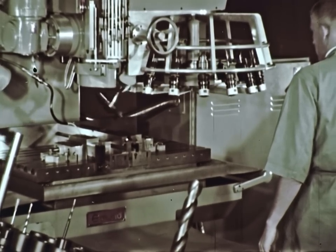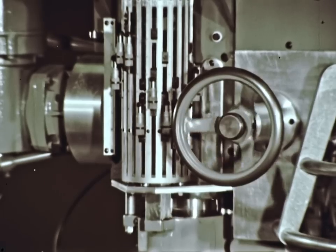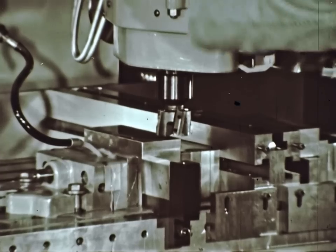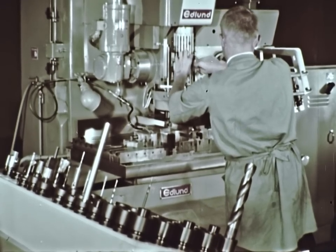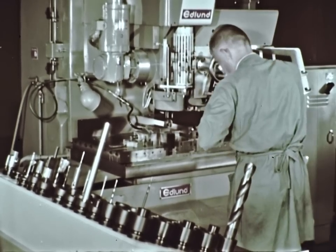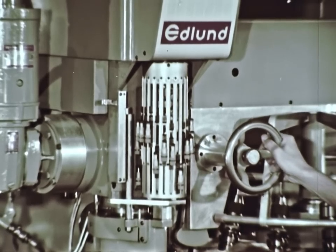Setting up a job is easy. The written program, which corresponds to the machine language of the tape, lists the information in steps or blocks. A typical block contains X and Y table location, the tool number to be used, and in the case of the two-axis machine, the Z number indicates which depth stop will control the spindle.